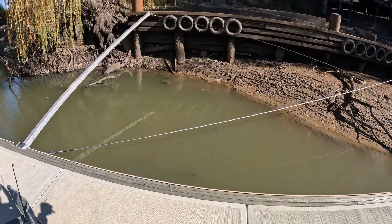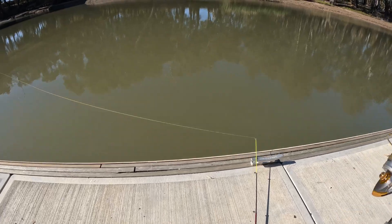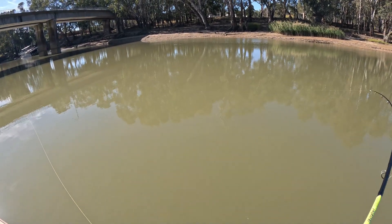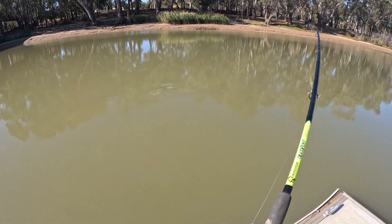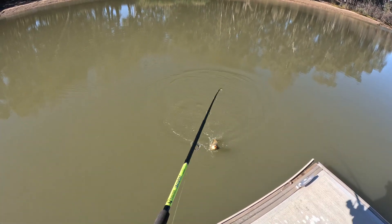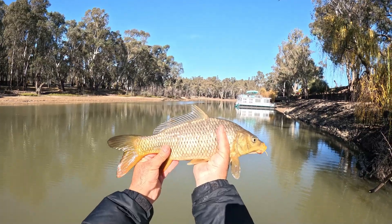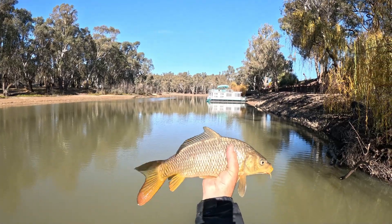Might be on the board again here in a second. Another one on the cheese - looks like a little better fish, a little more tug. It's a carp again, bigger one though - much bigger. That one's closer to 40 centimeters, and kind of the normal colors of them - not as dark as that last one. But that's two, and not surprising, both carp.